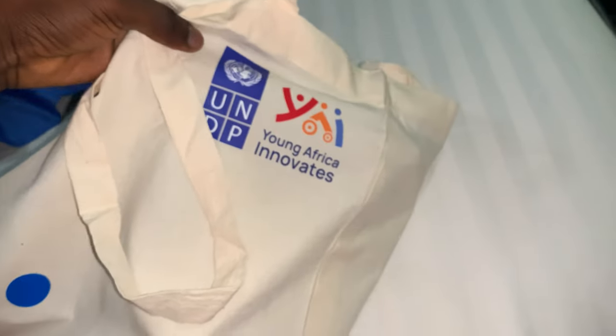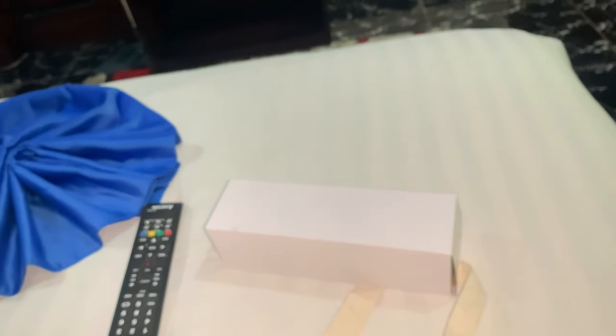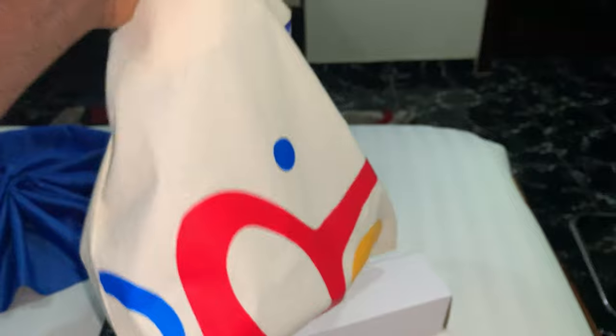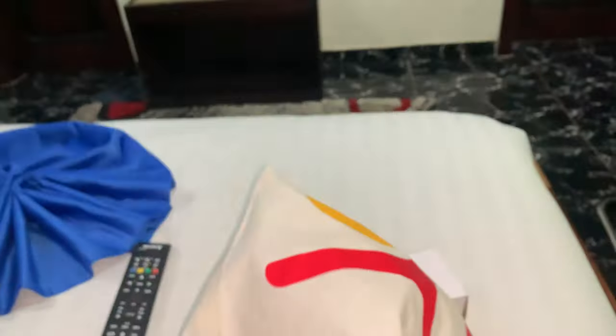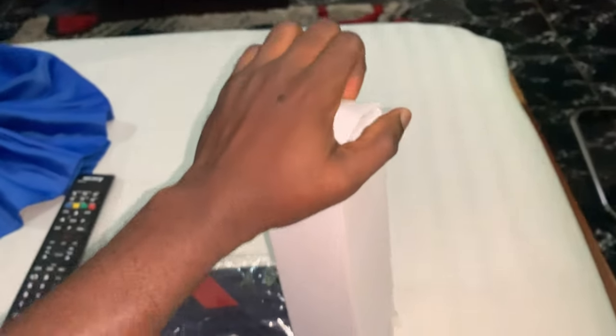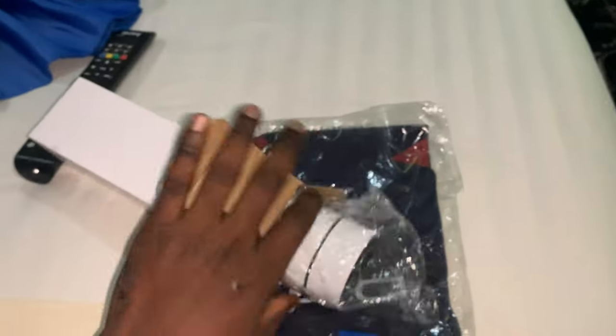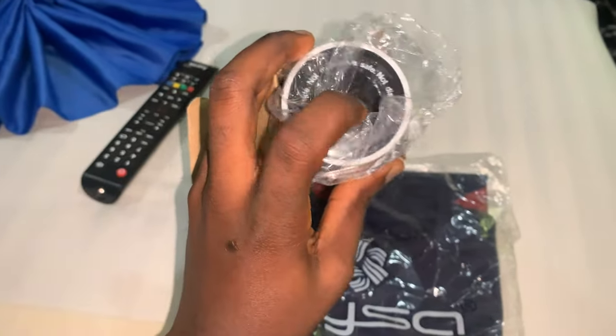It's called Young Africa Innovate — a program by Q. They came with this bag — you can see it's a backpack. Inside, I think we have a t-shirt. And let's see what's inside this box — it should be a water bottle or a plaque or something. Let's see… wow, interesting! Wow, wow, wow!